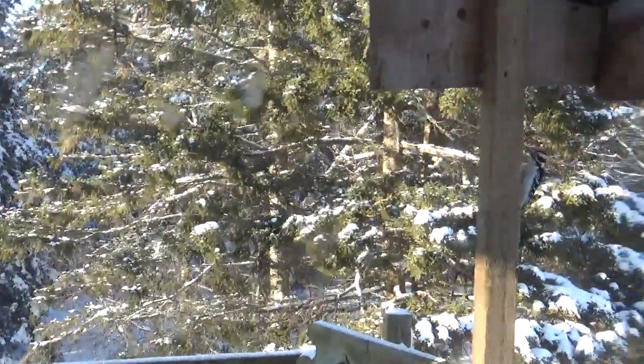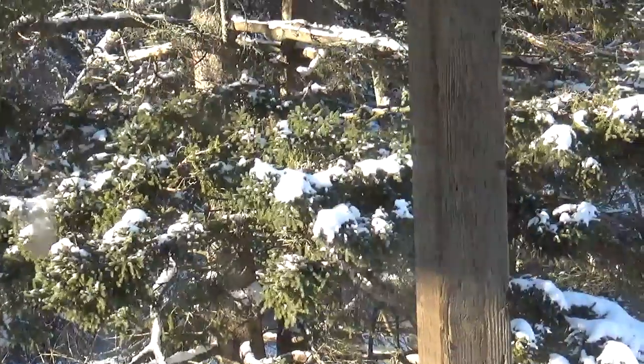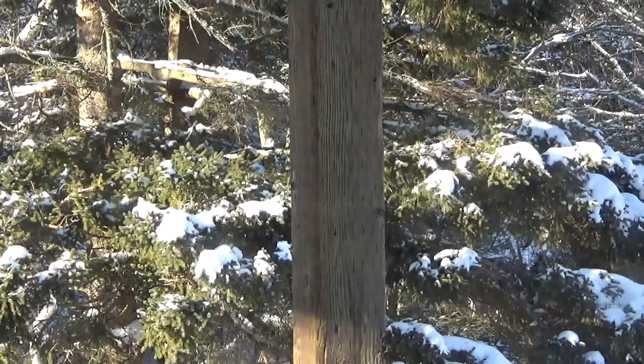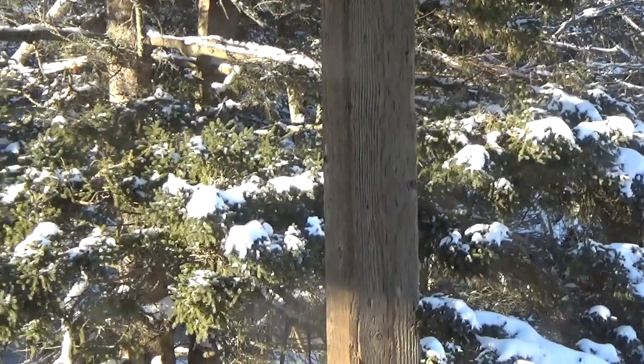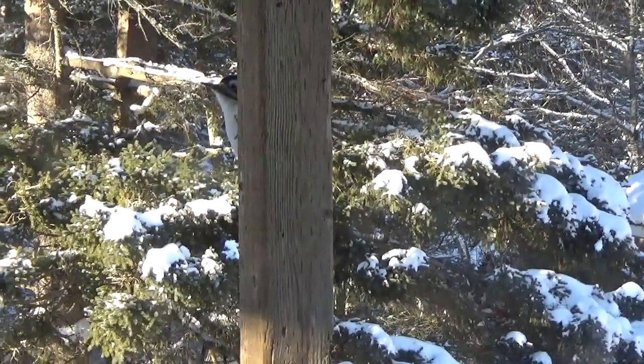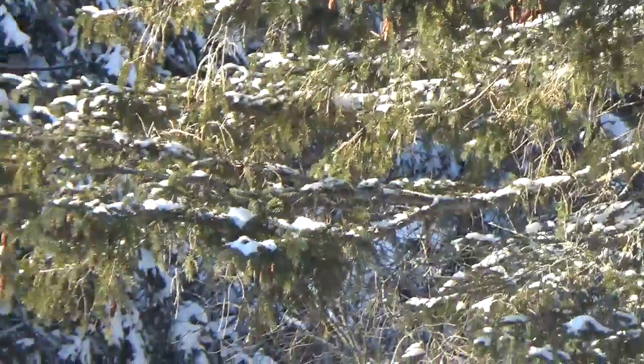Oh, there's a woodpecker! He's hiding behind the pole on me. Come on, get around this side. There he is — there you go. Way back in the tree.